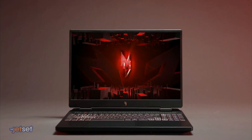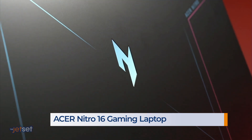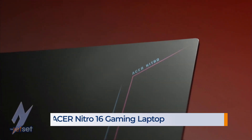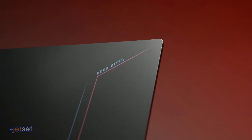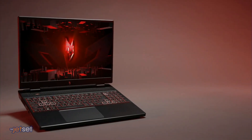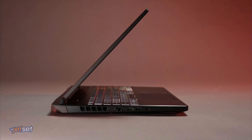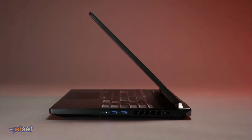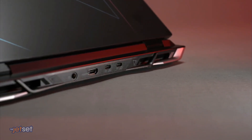Exciting news for gamers because Acer just introduced their new Nitro 16 gaming laptop. Consumers want high-powered systems, and the Nitro 16 has you covered with all the tech specs you need — led by a powerful AMD Ryzen 7000 series processor and an NVIDIA GeForce RTX 40 series laptop GPU to give you the best gaming experience and performance. Head over to Acer.com for more and stay tuned.